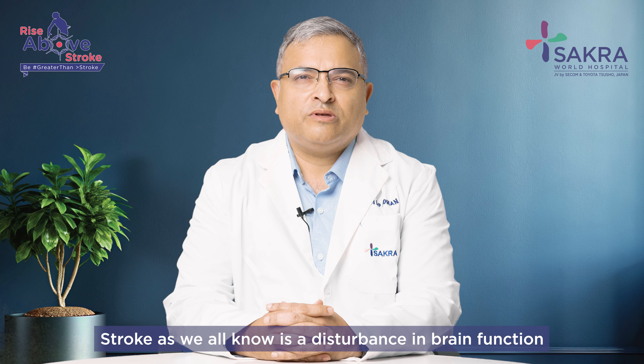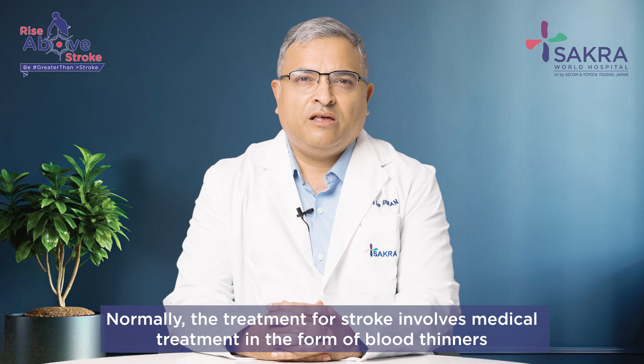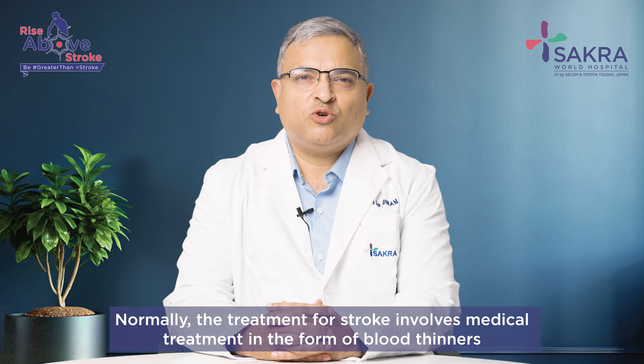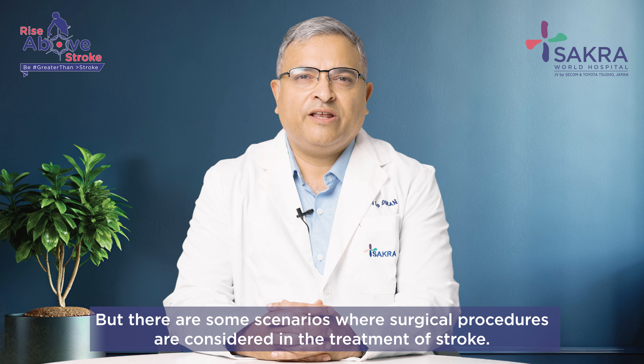Stroke, as we all know, is a disturbance in brain function due to disruption in its blood supply. Normally the treatment for stroke involves medical treatment in the form of blood thinners or procedures to dissolve the blood clot which is blocking the blood vessel. But there are some scenarios where surgical procedures are considered in the treatment of stroke.